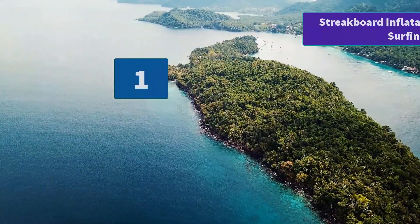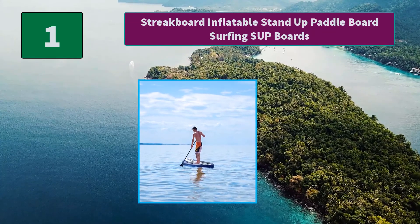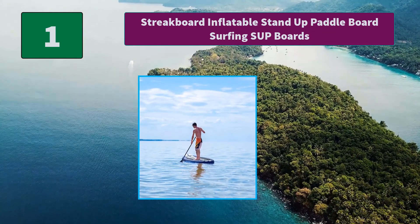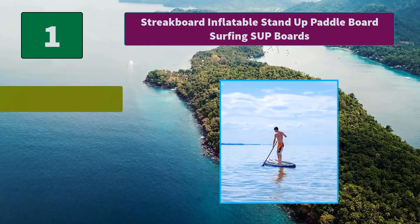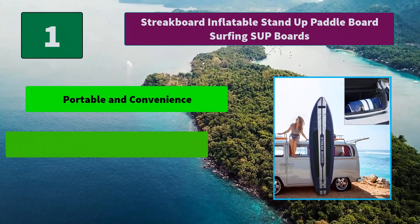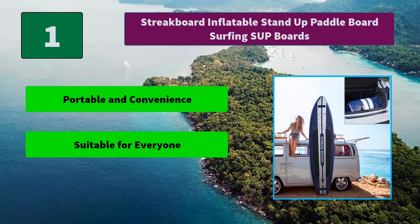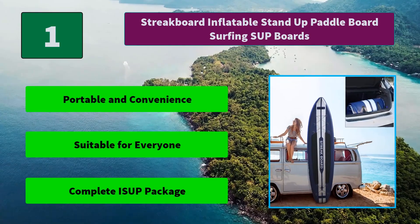Number 1: Streakboard Inflatable Stand Up Paddle Board. The Streakboard inflatable stand up paddle range is made of three models in order to offer you a product perfectly tailored to your practice, size, and level. Main features: portable and convenient, suitable for everyone, complete setup package.